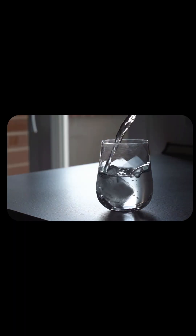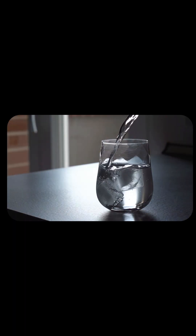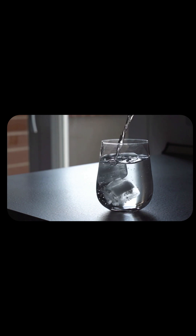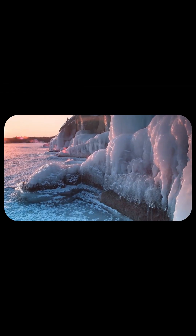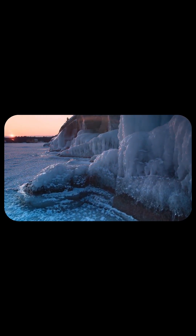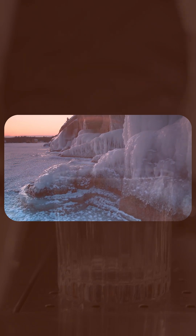Have you ever wondered: does ice melt faster in water or in air? The answer might surprise you. At first, it feels like ice should melt slower in water, right? After all, water is cold too. But nope — ice melts way faster in water than in air. Let's find out why.